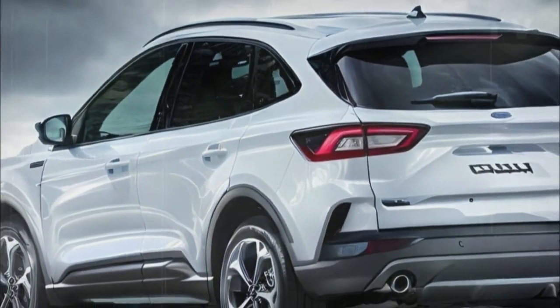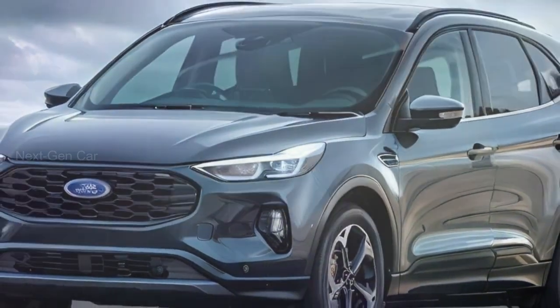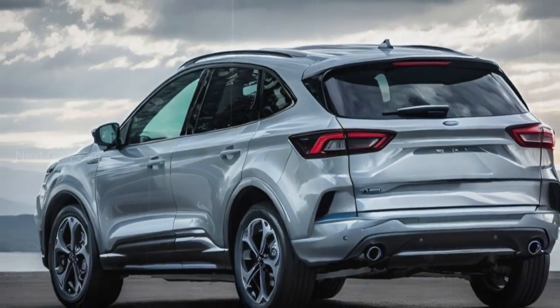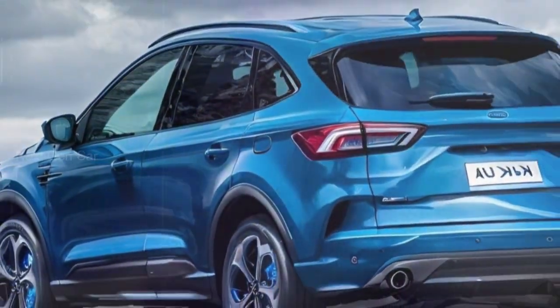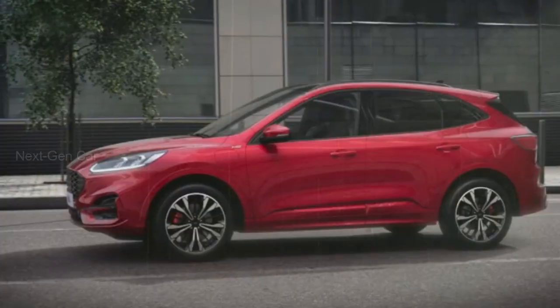So there you have it, a sneak peek into the exciting world of the 2024 Ford Kuga. From its refreshed design to the latest technology, it's a car that's ready to make a mark. Stay tuned for more updates on this fantastic SUV. If you found this video informative and exciting, don't forget to subscribe, like, and share it with your friends. Thanks for watching.